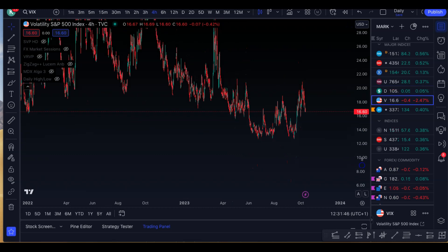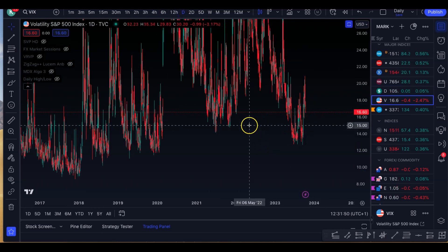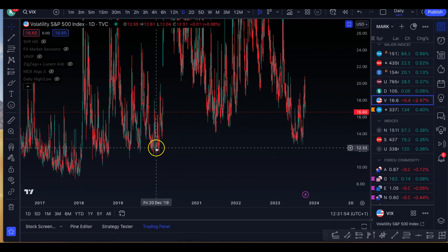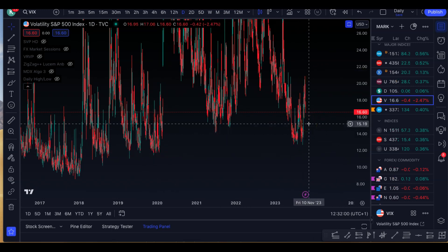Then, of course, the VIX. I called this a long time ago — we were actually at historic lows here. We actually went down below the 2021 level, almost to the 2020 and 2019 lows, but we slightly front-ran these. And I expected a bounce, and that was a long trade — congratulations to all those that took it.